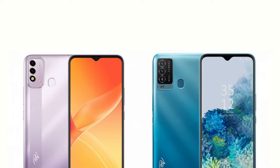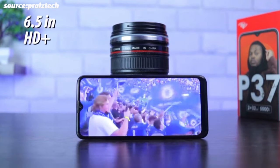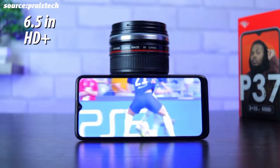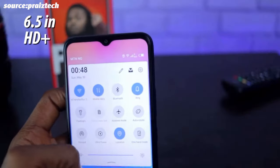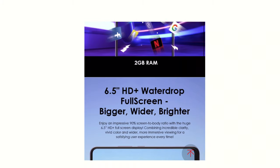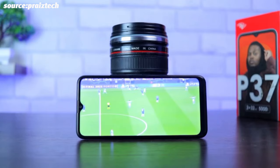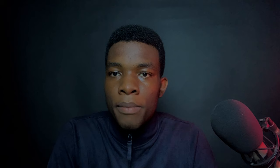So, two new devices — the P37 and the P37 Pro. Let's start with the P37. It has a 6.5-inch HD+ water drop display with a resolution of 1600 by 720p, so a 720p LCD display. Itel claims it has a 90% body ratio, but I'm not too sure considering that humongous chin at the bottom. But at this price point, you can't really complain.